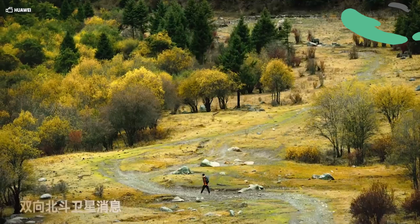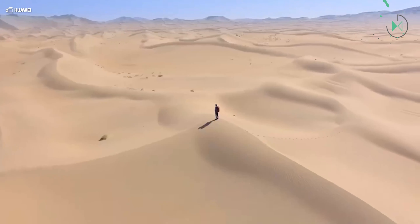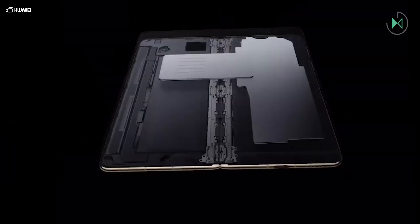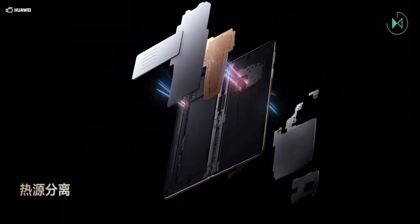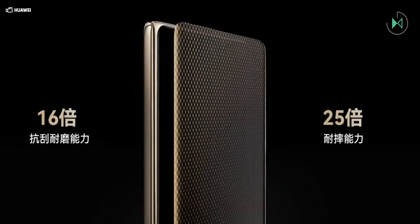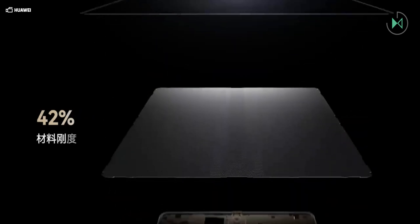On the operating system we find HarmonyOS 4.3, with the promise of upgrading to version 5 with all the artificial intelligence features. It comes with 12 GB of RAM and 256 or 512 GB versions of storage, while the collector's edition has 16 GB of RAM and options of 512 GB of storage or up to a terabyte.